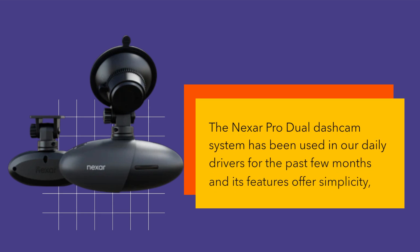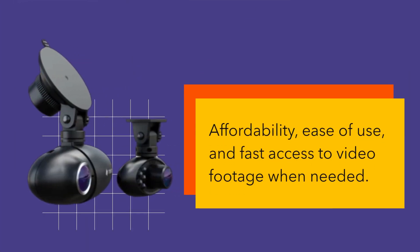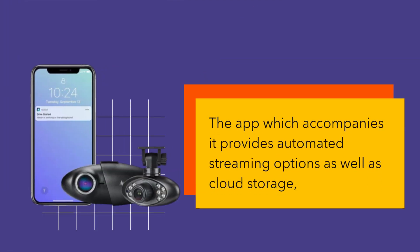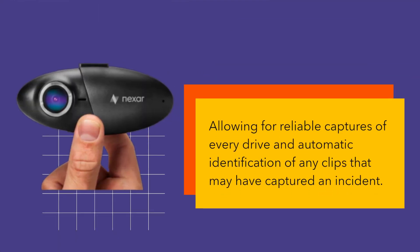The Nexer Pro Dual Dash Cam System has been used in our daily drivers for the past few months and its features offer simplicity, affordability, ease of use, and fast access to video footage when needed. The app which accompanies it provides automated streaming options as well as cloud storage, allowing for reliable captures of every drive and automatic identification of any clips that may have captured an incident.